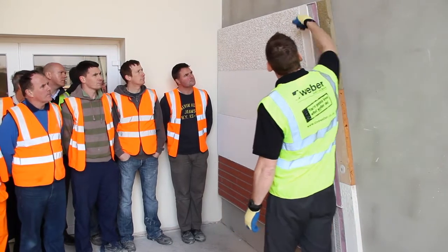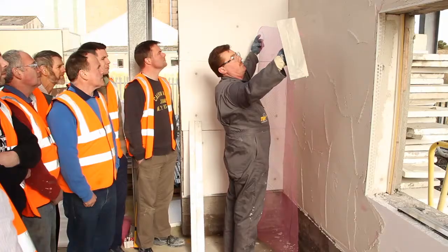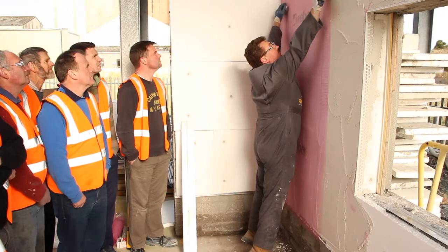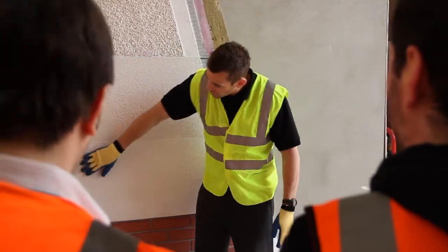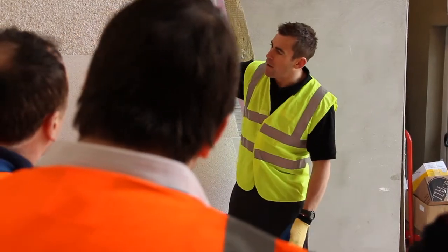In the practical and demonstration area we look at all the different system finishes. Attendees actually get to put their hands on the equipment, use the different products, and look at the different types of insulation we have. My goal is that when a course is finished, an attendee can walk away with greater knowledge of external wall insulation skills to implement on site in accordance with NSCI certification. It's always good to hear when an attendee recommends it to somebody else or says they enjoyed the day.